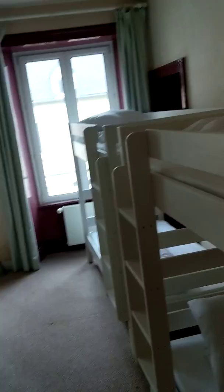This is the third dorm room — it has room for eight, and these are adult-sized bunk beds, so adults can fit on these.